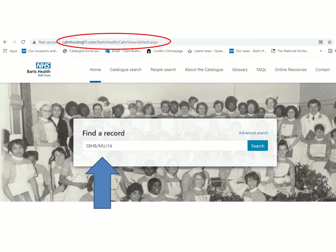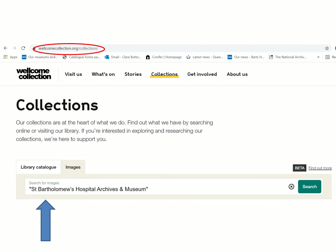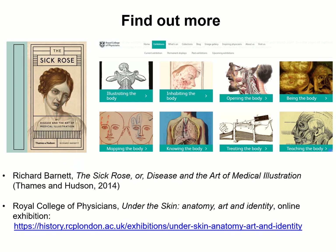This video shows only a fraction of the images from the Pathology Illustration Collection. To find out more, search our online catalogue for the collection reference number indicated on screen. Digital copies of all the images are available to view online and download via the Wellcome Collection. Follow the link and enter the search term shown on screen in the images search box. To find out more about medical illustration in general, we recommend Richard Barnett's book, The Sick Rose, which features a number of images from the Pathology Illustration Collection, and the Royal College of Physicians online exhibition on anatomical art, Under the Skin.